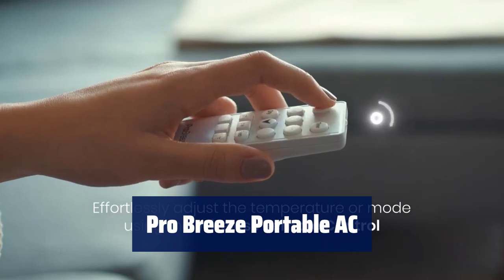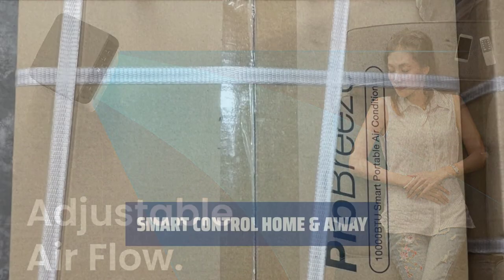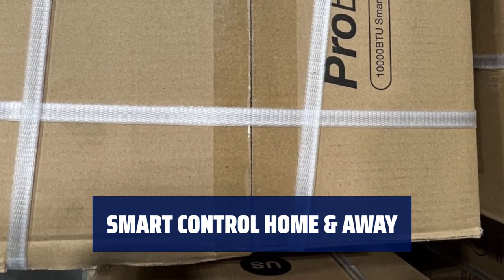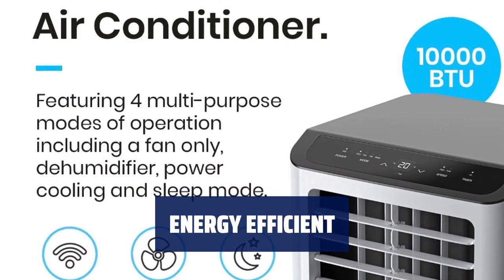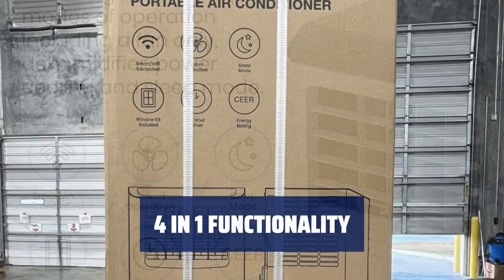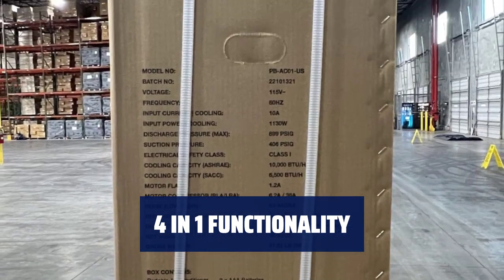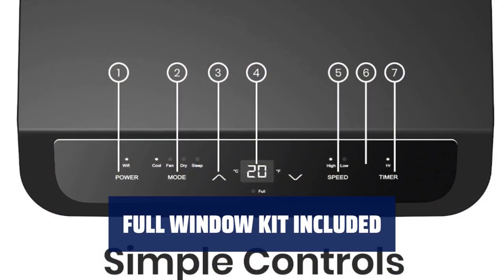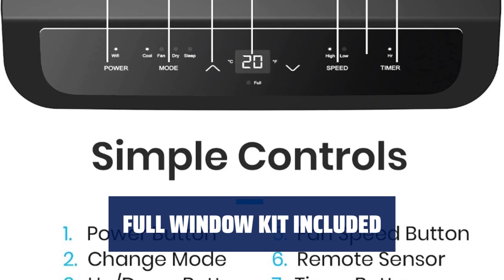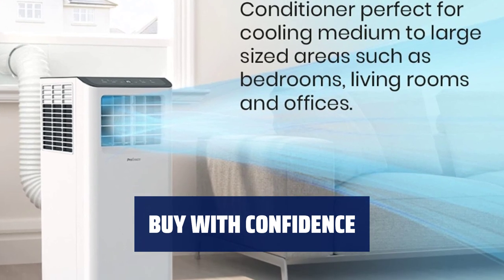Number 1. Stay cool all summer with a mighty 10,000 BTU portable AC, ideal for any room up to 450 sq ft. Connect to Alexa or Google Home to set the temperature from anywhere, or use the remote control for easy adjustments. Save money with a 6.6 SEER rating and greener refrigerant R410A for a lower environmental impact. Enjoy four operating modes — cooling, dehumidifying, fan, and sleep mode — for maximum comfort. Easily install the window vent kit for use in sliding or hinged windows, with a compact design and four wheels for portability. Stay breezy this summer with ProBreeze, the experts in air conditioning and cooling solutions.